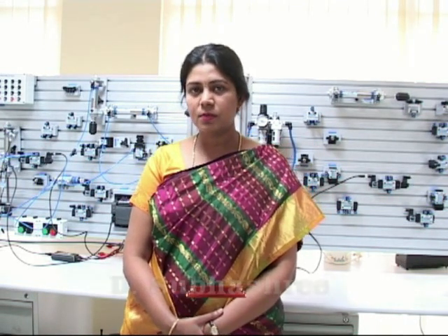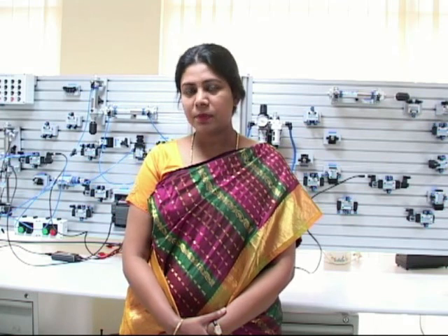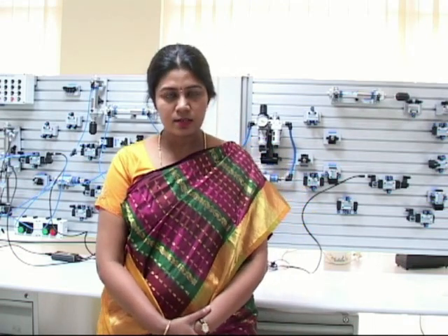Welcome to Mechatronics Lab. Mechatronics is a synergistic combination of electrical, electronics, mechanical, control systems, and computer engineering. Here we are conducting different courses for ITI, Diploma, and BE students. Different courses we are running include PLCs, pneumatics, hydraulics, and embedded systems, which all come under Mechatronics.